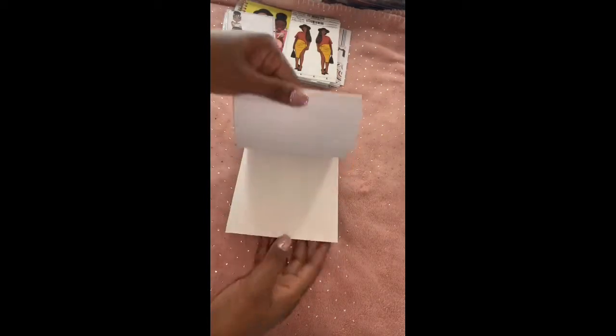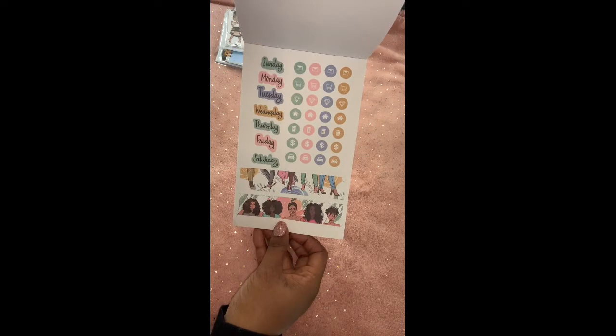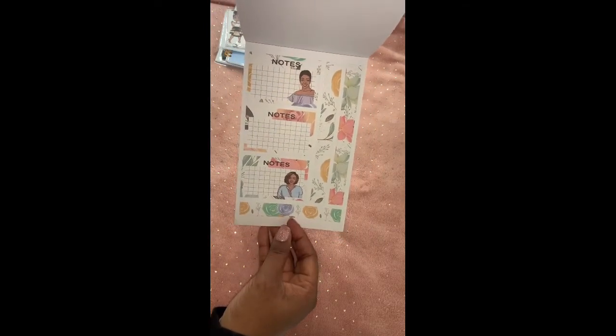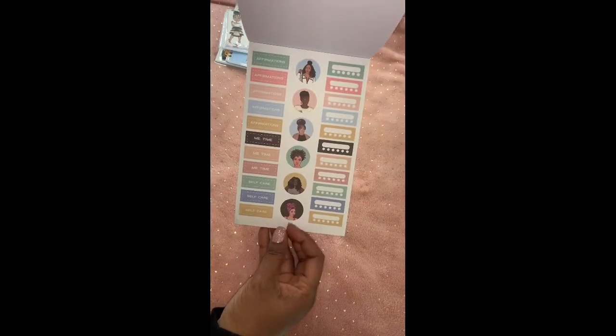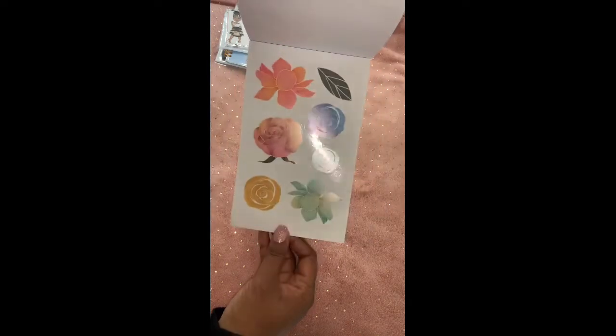Let's go ahead and flip through starting at the back — really, really pretty, look at this. This is my first Goldmine and Cocoa sticker book. Like I said, I'm new to her stuff but so far I'm really liking everything.